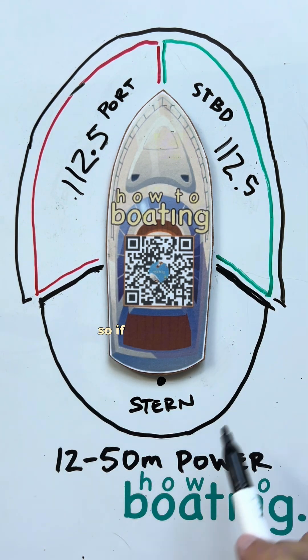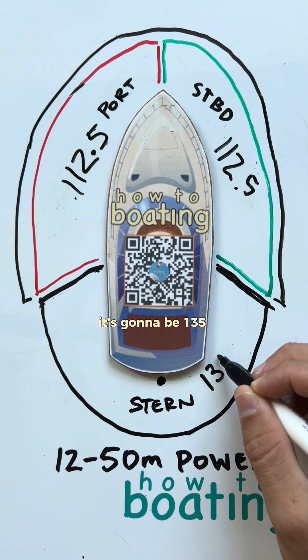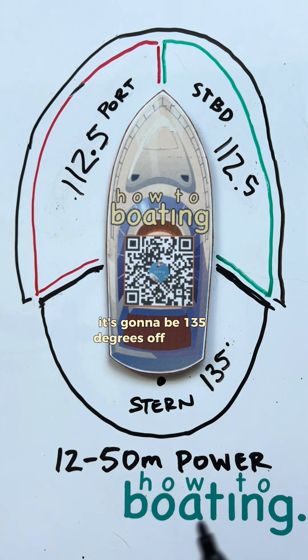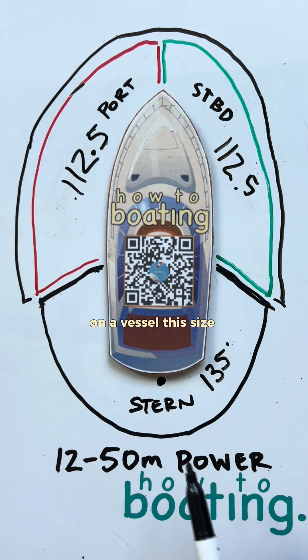Then we have the stern here. If you only see one white light — this is going to be white — it's going to be 135 degrees off of that stern.